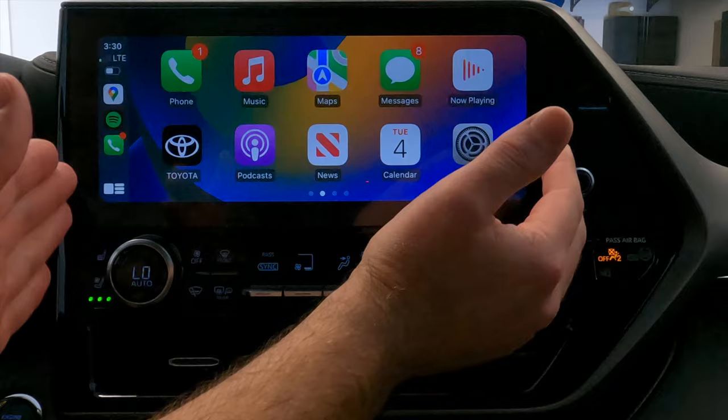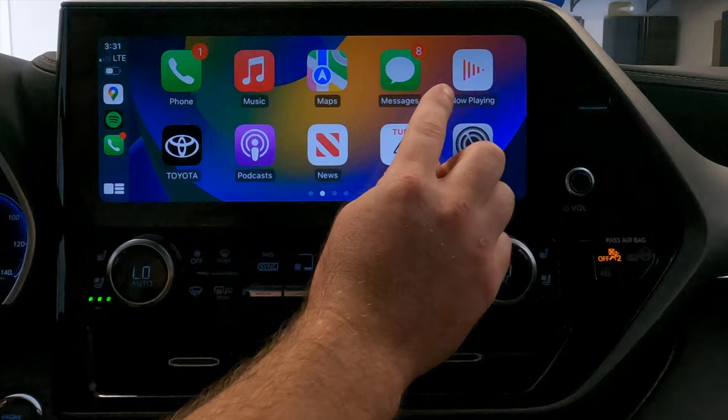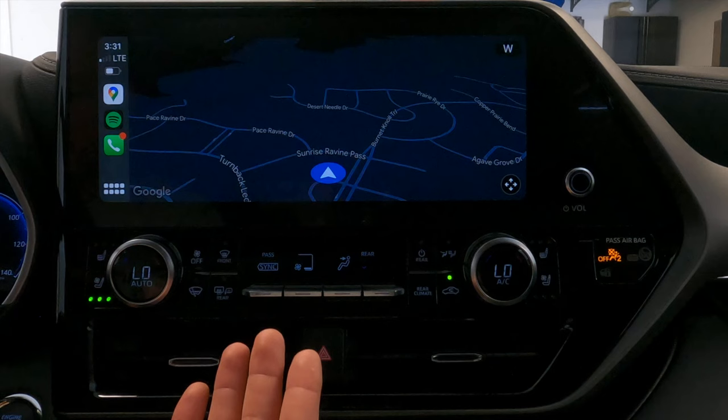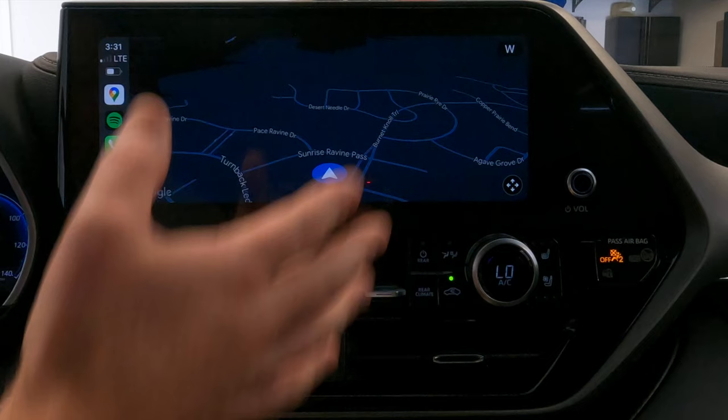The widescreen interface is really nice and presents more information in an easier-to-interact-with design. You can see there are five apps across on this screen — on more slender or squared screens this is normally only four across. You can access your map apps of choice; I'm showing Google Maps right now but you could use Apple Maps or Waze. The ultra-wide screen is just much easier to see and allows more information than a squared-off screen would. Personally, I like it.